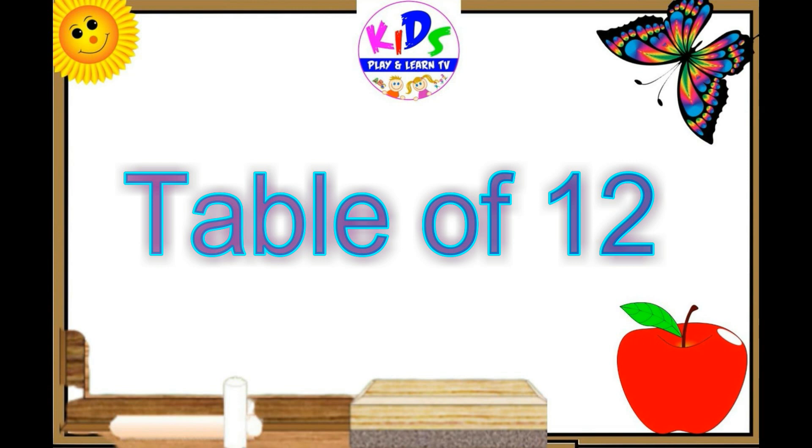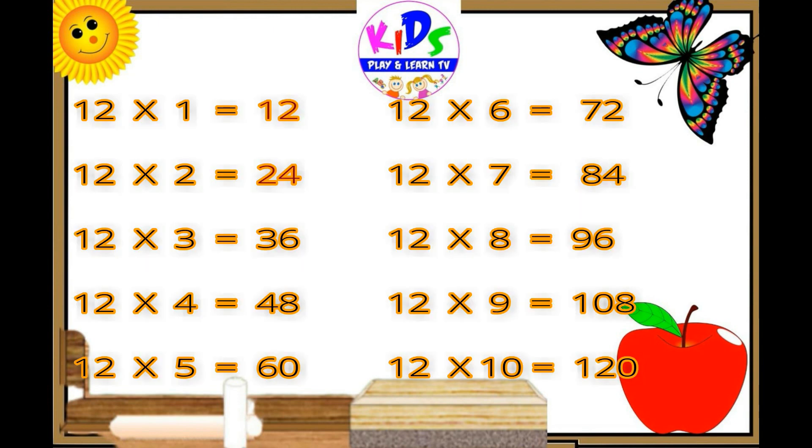Hey kids, let's repeat. Twelve ones are 12, 12 twos are 24, 12 threes are 36, 12 fours are 48, 12 fives are 60, 12 sixes are 72, 12 sevens are 84, 12 eights are 96, 12 nines are 108, 12 tens are 120.